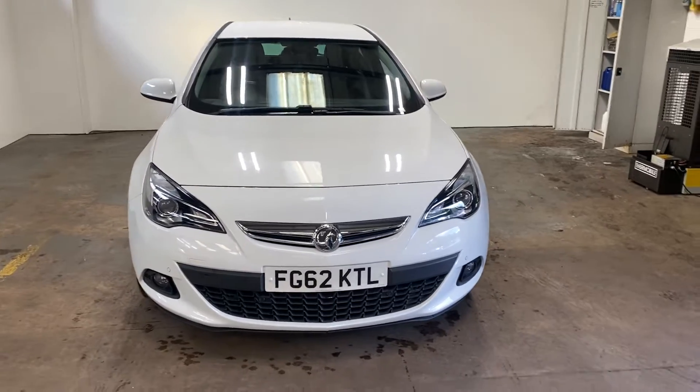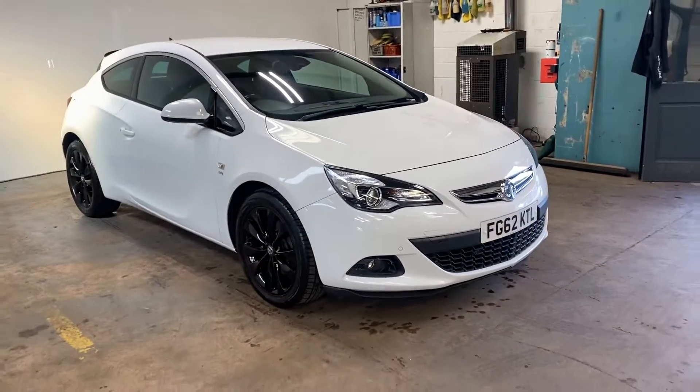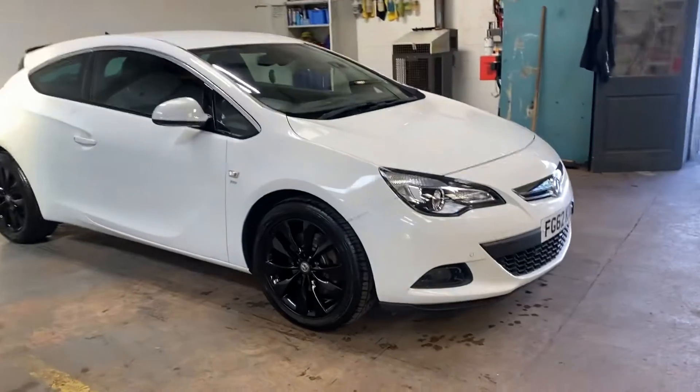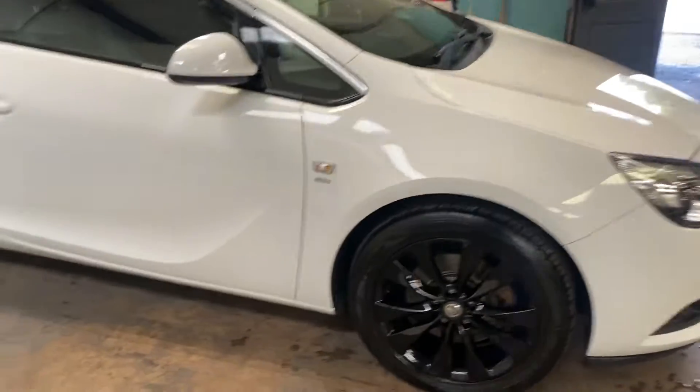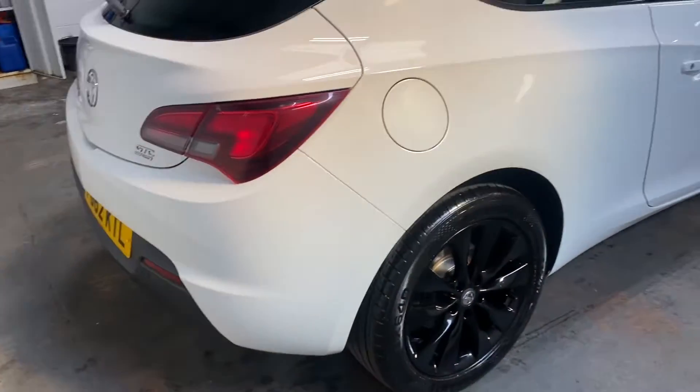Hi folks, Stephen Lindsay here from East Colbride Used Car Centre, just going to do a walk round of this Astra SRI. Really nice car, in the right colour — the alpine white with the black wheels, gloss black alloys. They look as if they've just been done; they're unmarked.